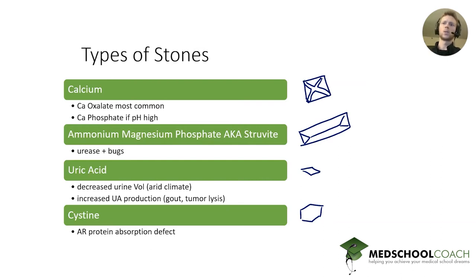Uric acid stones are interesting in that they are radiolucent, so they're very hard to see on X-ray. On urinalysis, they look kind of rhomboid. Struvite stones tend to have a coffin lid appearance. Cysteine stones are very, very rare — they almost exclusively occur in cases of an autosomal recessive defect in transporters in the proximal convoluted tubule. Those transporters take certain amino acids out, and cysteine precipitates most readily due to its ability to form disulfide bonds. Cysteine stones are hexagonal and also radiolucent.